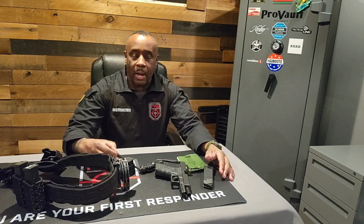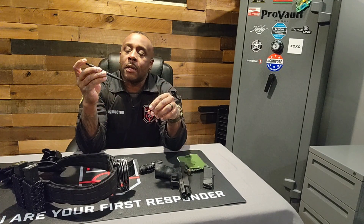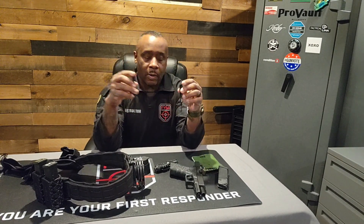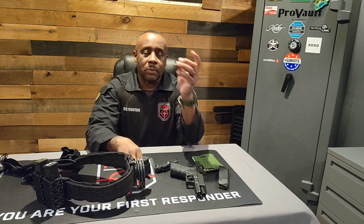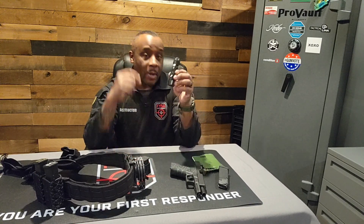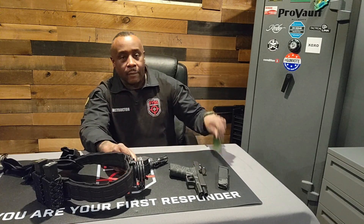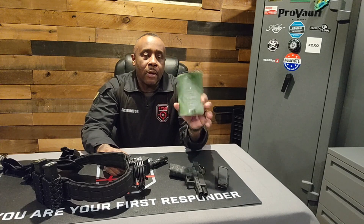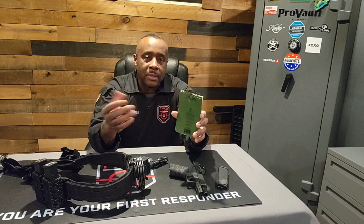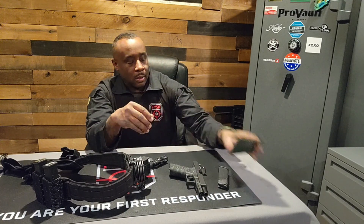I have my handcuff keys — these are two different ones. This one is a pen as well, and this is just a straight handcuff key. I like to carry both because this one is really small and easy to lose. Then I have my flashlight — of course you need a flashlight. I also have a notepad, which is very important in case you have to take information down. You're not going to remember everything, so you can jot things down.